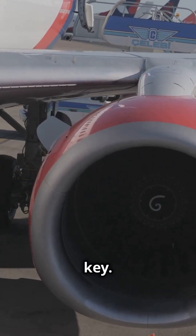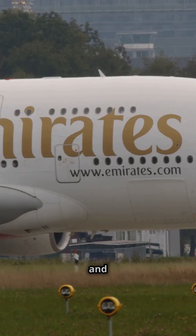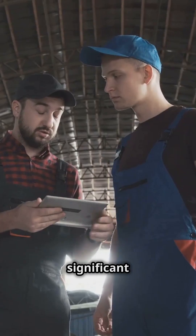First, accessibility is key. Engines below the wings are easier to inspect, maintain, and repair, saving airlines both time and money. Imagine a mechanic trying to work on an engine above the wing — it's awkward, time-consuming, and adds significant delays.